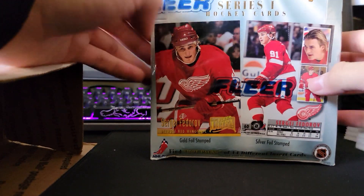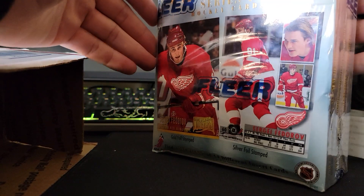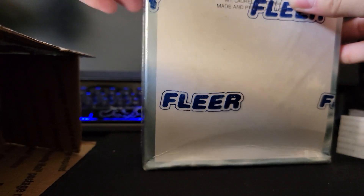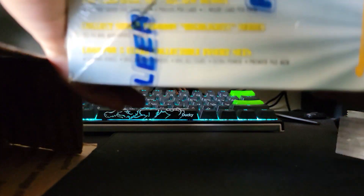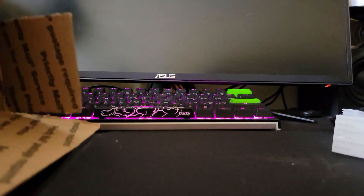Another box is the hockey one, sealed — surprisingly, I was really surprised to find out these actually go for like 70 to 80 dollars. I didn't expect that, but it's hockey, so it's a completely different market than baseball or basketball. That one I'm obviously gonna have to sell.